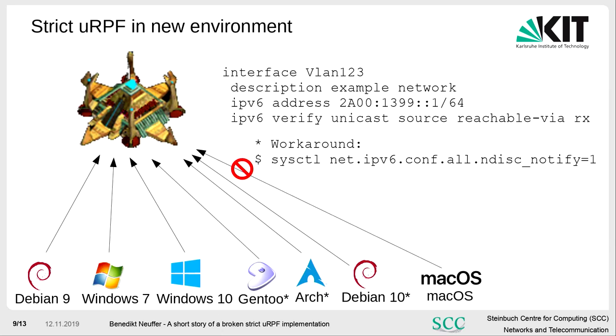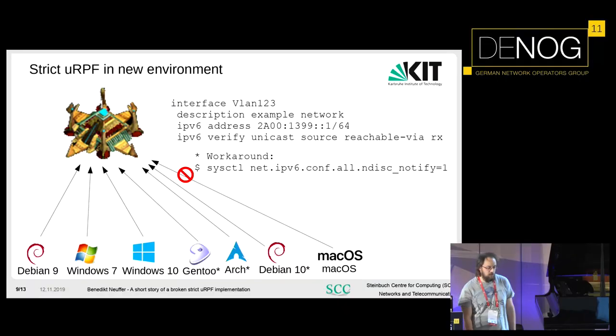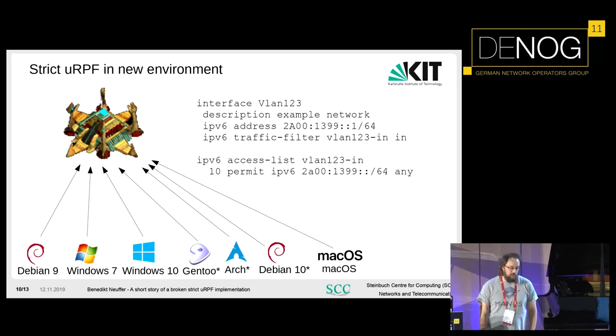Then a macOS user came — macOS doesn't work either, and we didn't find a workaround. So we had to go back and use ACLs. We didn't like it, but it works for the moment. We had to go back to the lab to understand what was wrong.